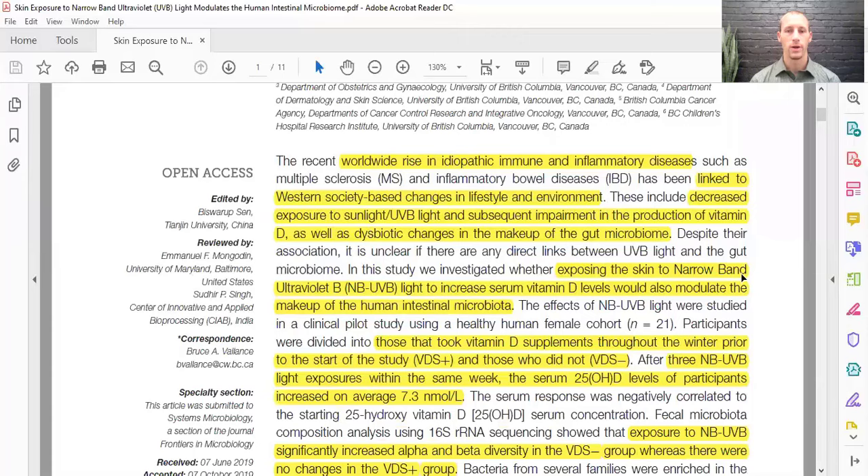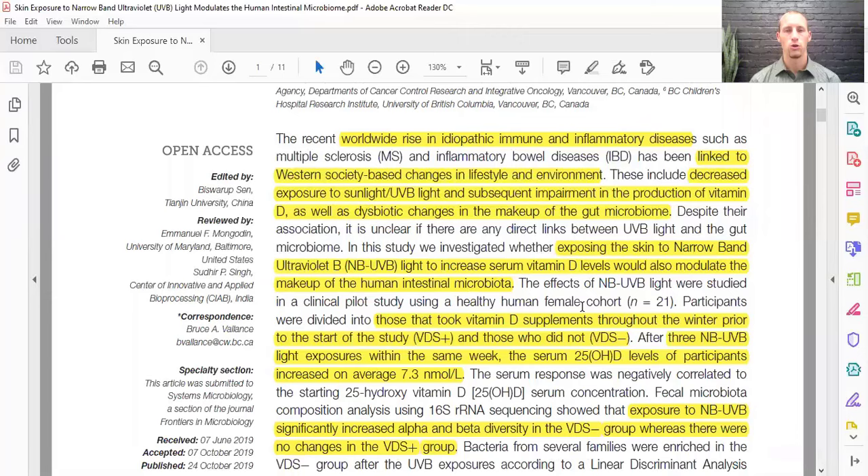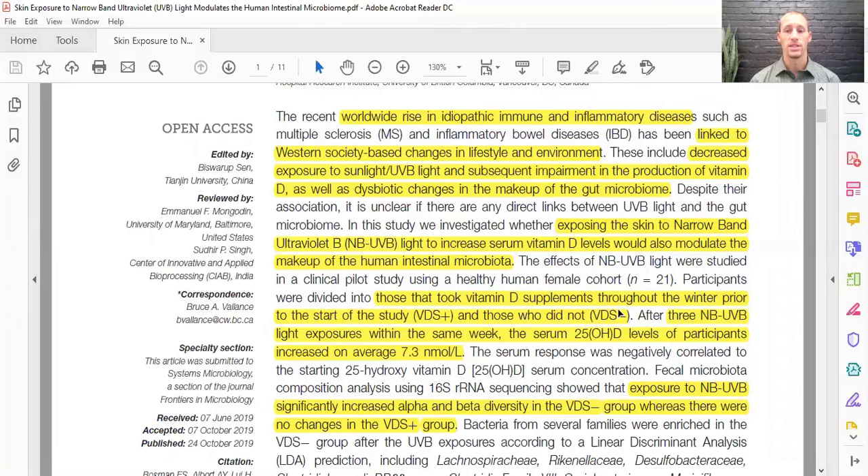The study exposed skin to narrowband UVB light to see if it would increase serum vitamin D levels and modulate the human microbiome. They took 21 healthy females between the ages of 19 and 40. Participants were separated into two groups: nine who did not take any vitamin D supplements — vitamin D supplement negative — and those who did take vitamin D supplements during the winter. This study was conducted in Canada during winter, so participants were not getting much sunlight.